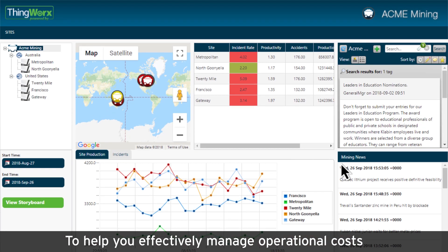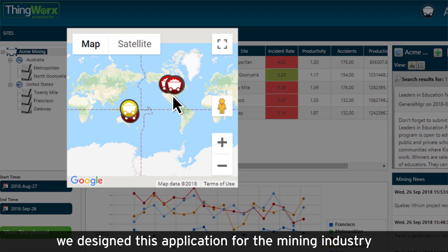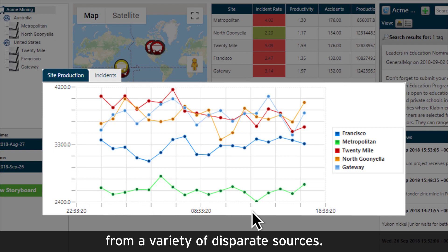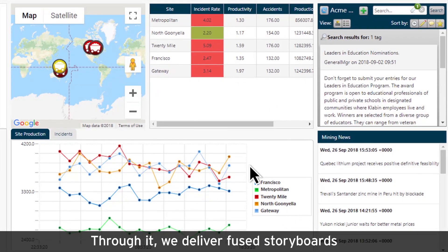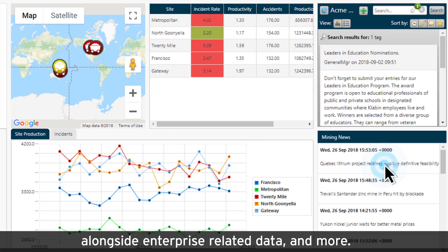To help you effectively manage operational costs and improve productivity, we designed this application for the mining industry to integrate and contextualize data from a variety of disparate sources. Through it, we deliver fused storyboards that provide data on equipment health from remote locations, compare site-to-site performance alongside enterprise-related data, and more.